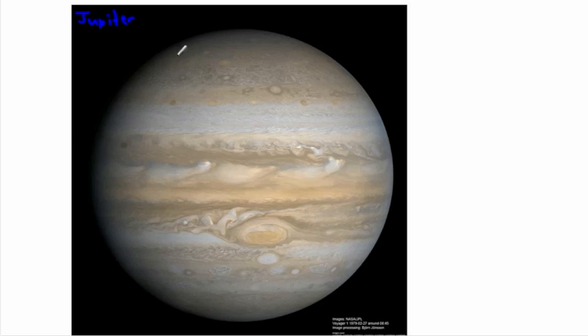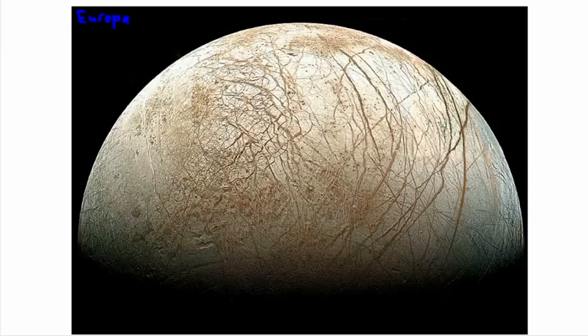After Mars comes Jupiter, one of the big gas giants. It's gigantic and has this big red storm swirling on it, plus lots and lots of moons. One of Jupiter's most interesting moons is Europa. Europa is thought to have a liquid ocean underneath a solid crust of ice, making it a candidate for extraterrestrial life.